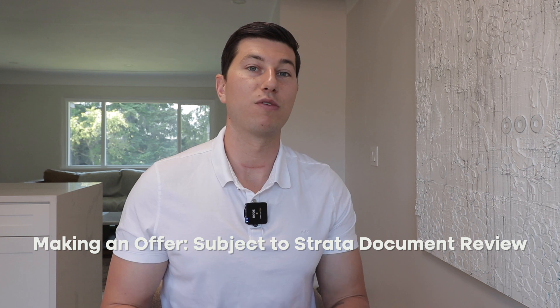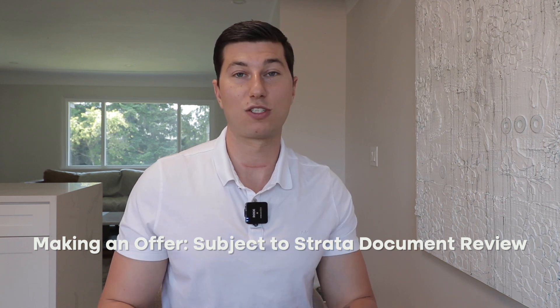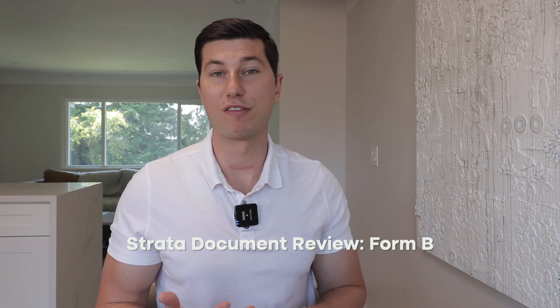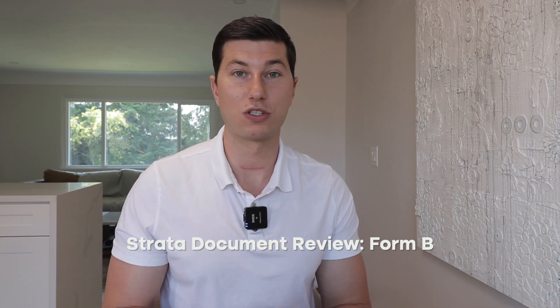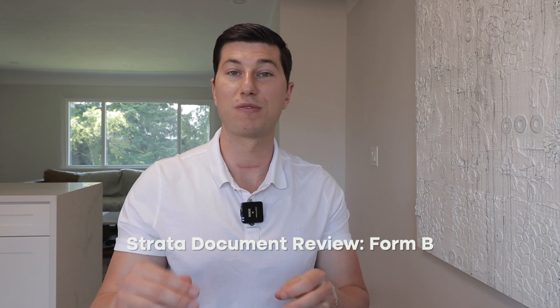When we go to write an offer, a crucial subject is reviewing the strata documents. These documents show the history of the building so we have a good understanding of what we're walking into. You can send them to a lawyer or use companies here in Victoria that will review them and give you a summary page. One document is the Form B — essentially a snapshot of how the unit is operating. It shows your monthly fees, what's in the contingency reserve fund, any owed fees, any approved special levies coming up, and any parking or storage allocated to the unit.